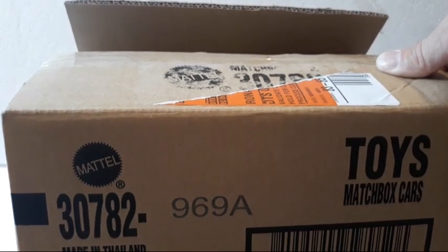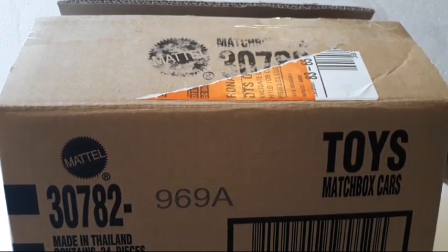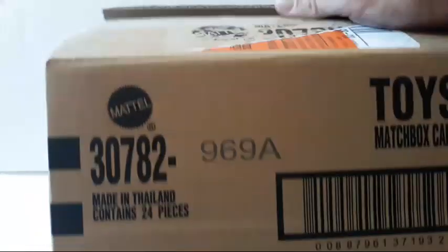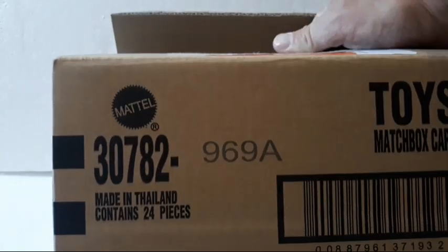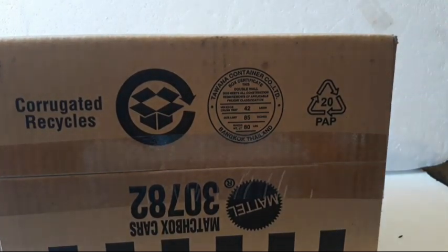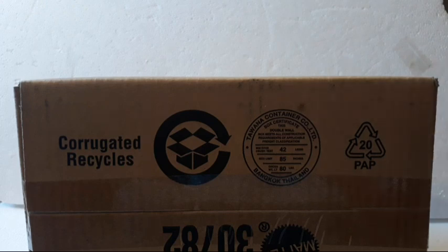The case they had at the store for me was an E case, which is one of the more recent ones even at Walmart for Hot Wheels. The case out on the floor was a C case — that's where we got the '55 Chevy and the '70 Pontiac Firebird we showed you guys the other day. This case is Matchbox 30782, made in Thailand, contains 24 pieces. This is 9698 — not sure if that means Case A or what. I'm a novice when it comes to Matchbox. The shipping label shows it came from Mattel in Jonestown, PA, going direct to Dollar Tree stores. They distribute the case directly to you, which I think is really cool.